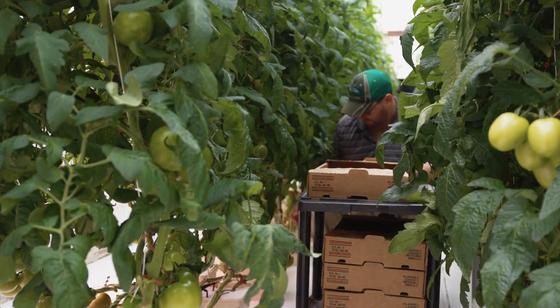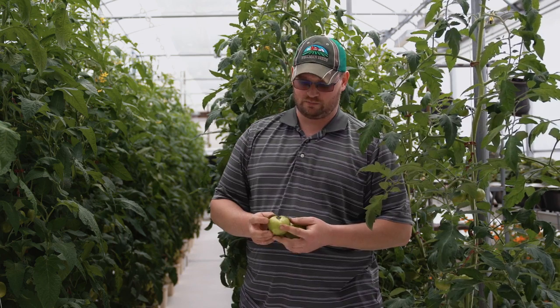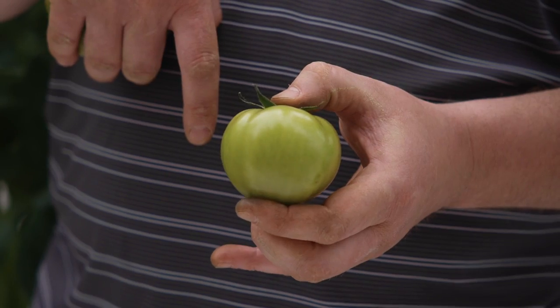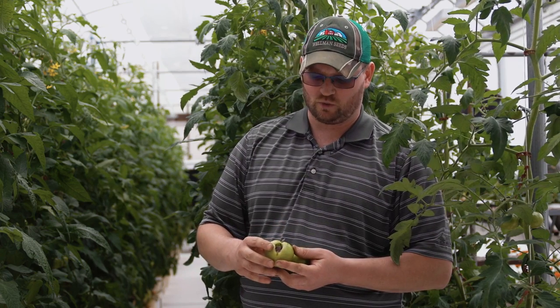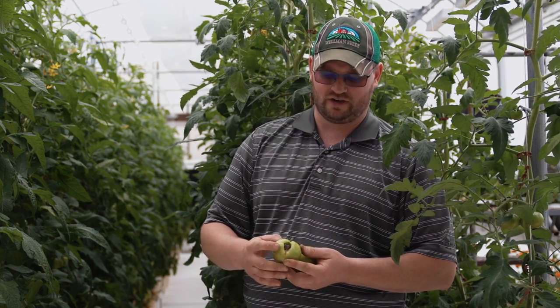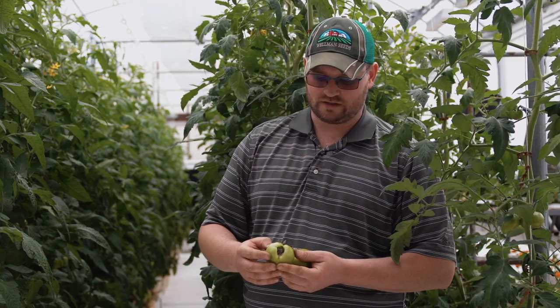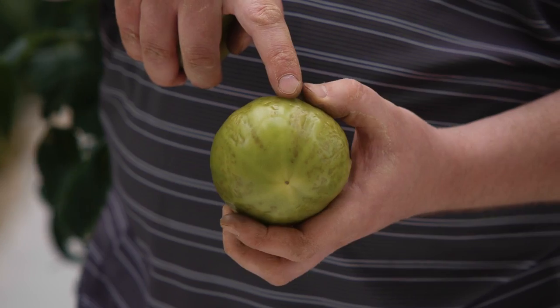In the process of making these videos we came across a couple of things to share. This tomato is an example of cat face. What usually causes cat face is poor pollination — essentially three-quarters of this tomato got well pollinated and then no pollen reached another quarter of it, which causes the skin to not form properly and close off, resulting in these unsightly open faces or cat faces on our tomatoes.